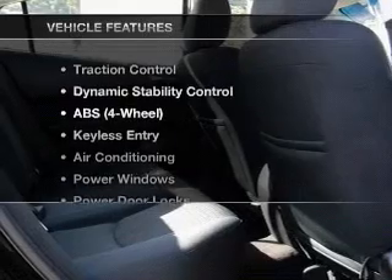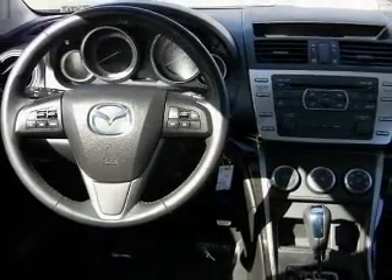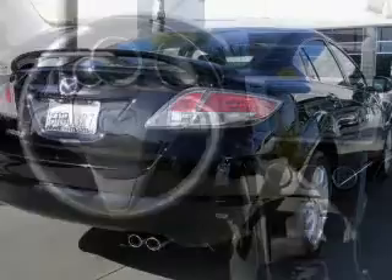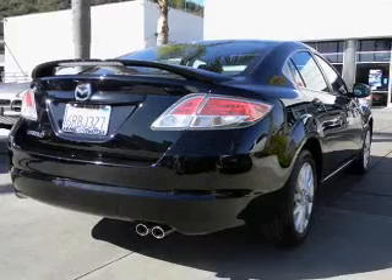With these notable features, you won't want to miss out on the opportunity to own this amazing ride: keyless entry, power door locks, power windows, cruise control, Bluetooth wireless, AM FM stereo, and power steering.